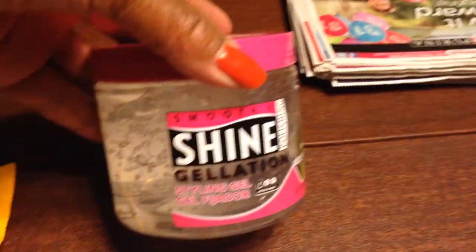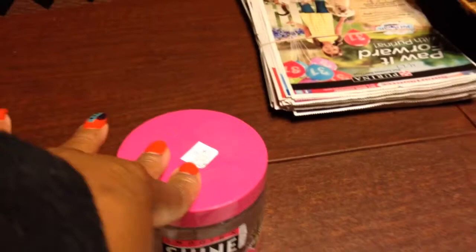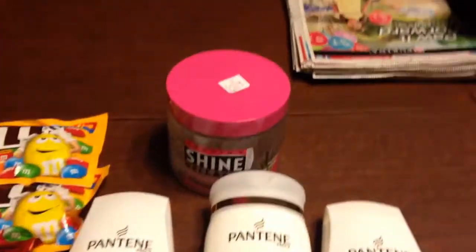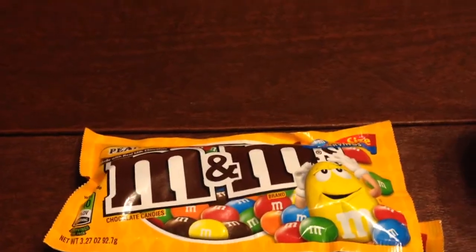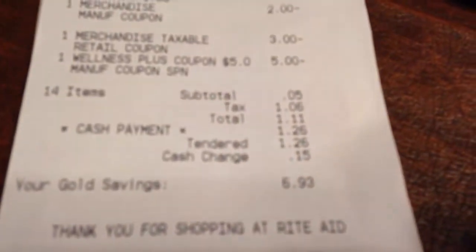Then I bought this Shine Gel. The reason I bought it is that I had a $2 off coupon and it was only $3.99, so it ended up costing me $1.99. I bought some potato sticks for $0.99. I bought some M&M peanuts for $1.51 — I had a $0.75 off coupon for that. And my total ended up being $0.05.